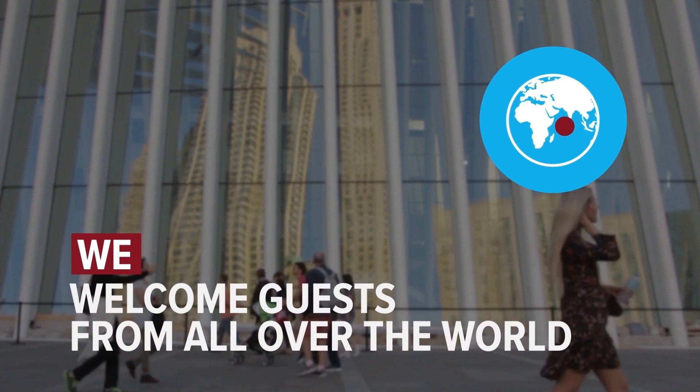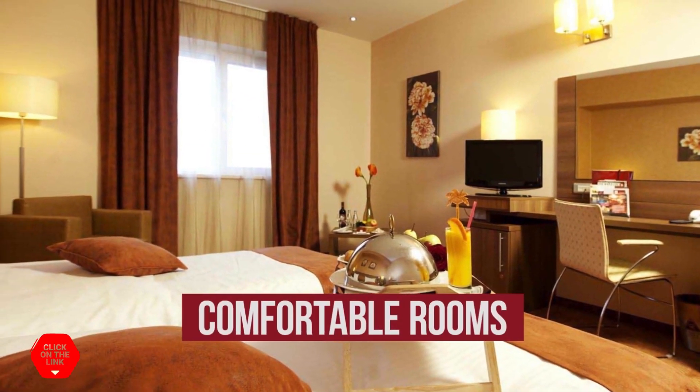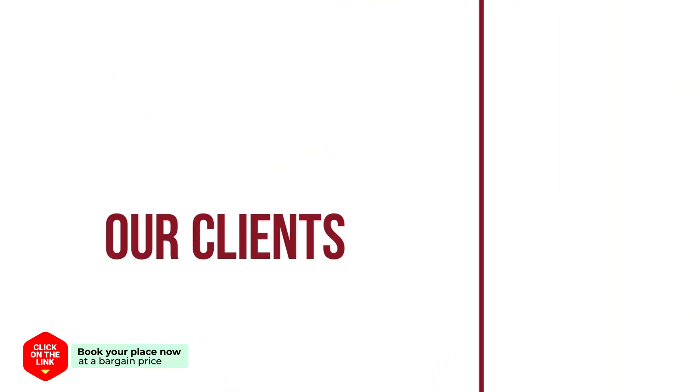We welcome guests from all over the world. The hotel has comfortable rooms, air conditioning, parking, and a safe. Our clients are very satisfied.